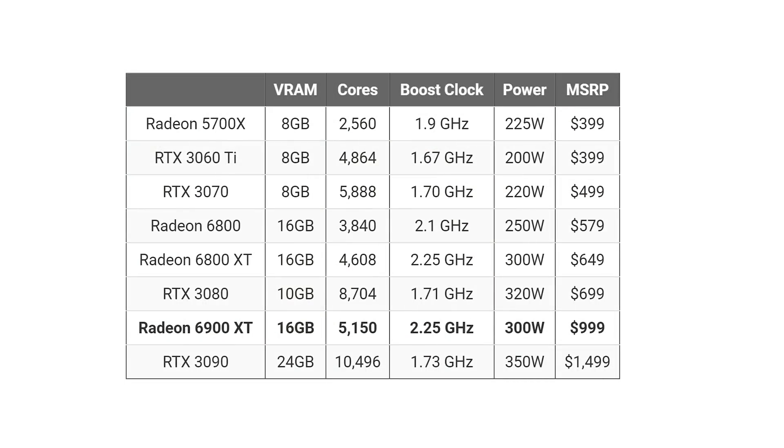I'm going to show all the specs on screen now so you can see all the latest NVIDIA and AMD cards that have been released. NVIDIA may be releasing new cards soon, so stay tuned for updates. The cards are labeled in order of price, starting from the RTX 3060 Ti and ending with the 3090, with everything else in between.